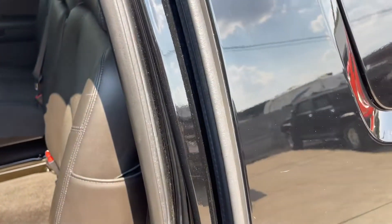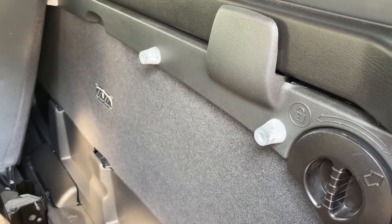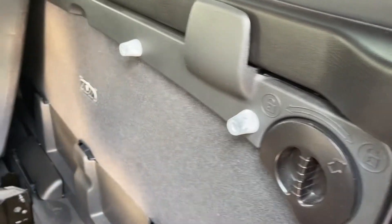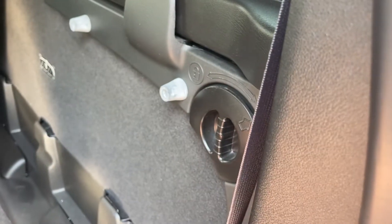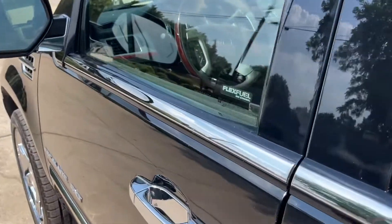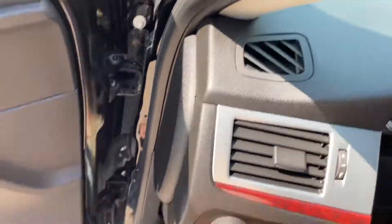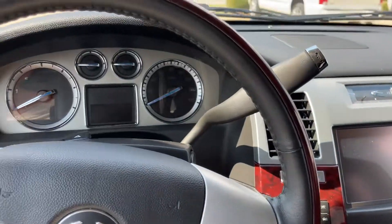People have asked — this does have a midgate, which means that door in between the cab and the bed can fold down to access the bed if you ever need to. All right, let's take a look up front and get inside and start it, because it's a toasty one out there — I'm starting to melt.